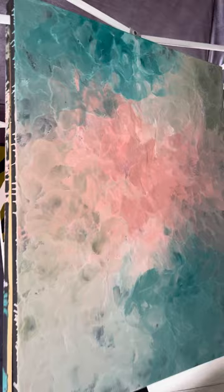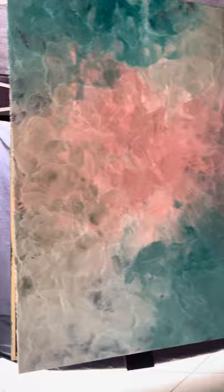Encaustic. Ocean Aerial. I did two panels on 36 by 48.